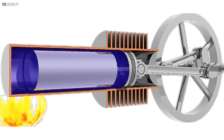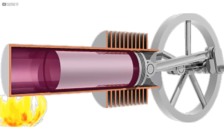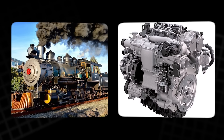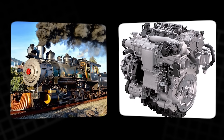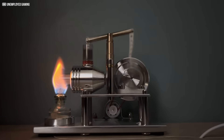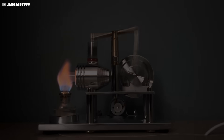It runs without combustion. Instead, it uses external heat to expand and contract a gas, which then powers a piston. That concept makes it both elegant and safe — a quiet rival to the explosive steam engines of its time. Though efficient and reliable, it was overshadowed by coal and gasoline engines. As technology raced forward, the Stirling engine faded into obscurity. That is, until now.